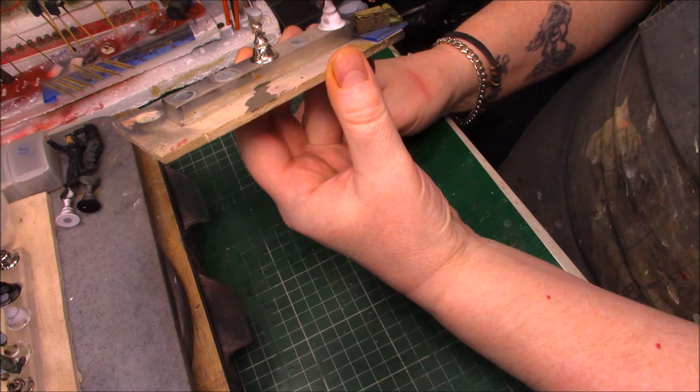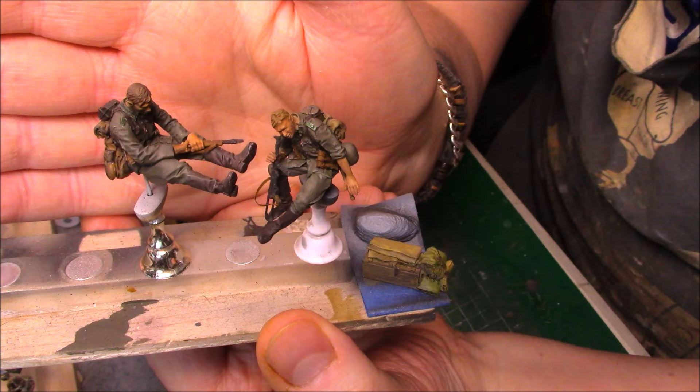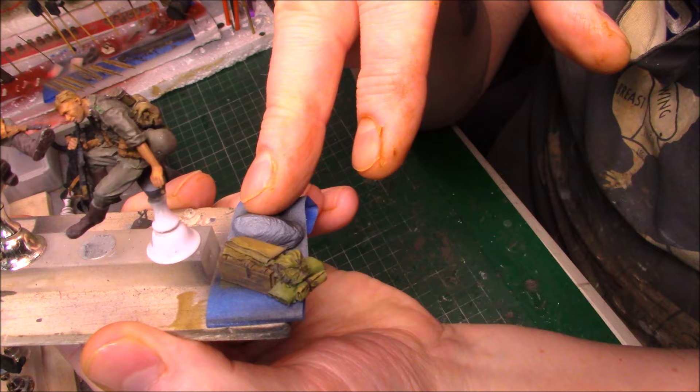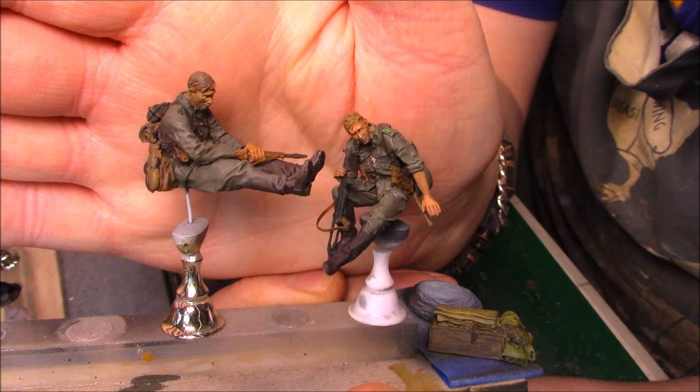I decided to get some more figures because I just wanted to paint - I felt like painting some more figures. So I've done these two. This chappie here is going to be sitting on the floor on a bit of old stowage. It was going to sit on a rock but I didn't like the rock, so I'm going to sit him on that bit of stowage instead. They're not bad little figures.